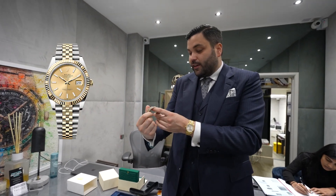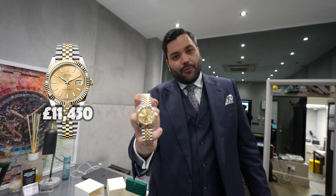We've just bought this wonderful Datejust 41. A client contacted us yesterday saying he had it for sale — the 126333 in steel and gold with a jubilee bracelet. This is a 2022 model; our client bought it from retail and it has the full set as well as the original purchase receipt. An incredible piece, available in store now for £11,450.